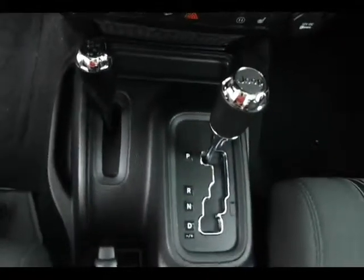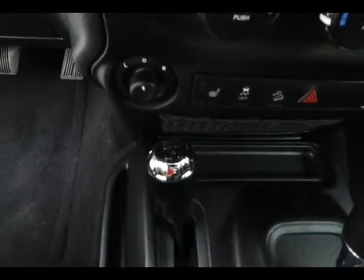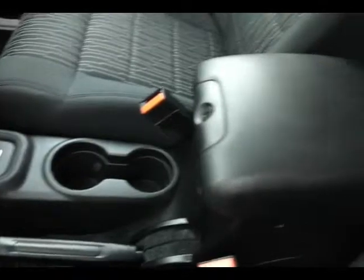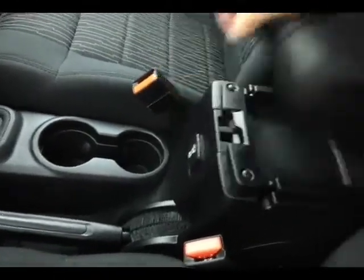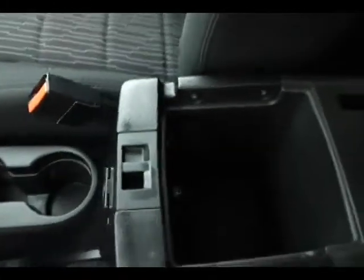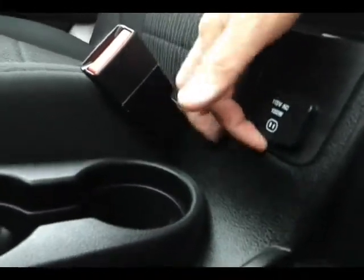Lockable armrest, which comes in handy when the top is off. Lots of storage space with an additional power outlet and USB connectivity, plus a 115-volt outlet — great for media devices and even laptops. Large glove box with all the owner's materials, including the original window sticker.